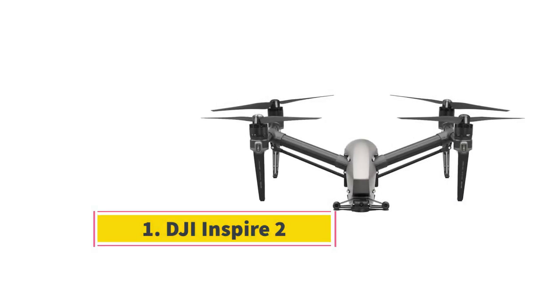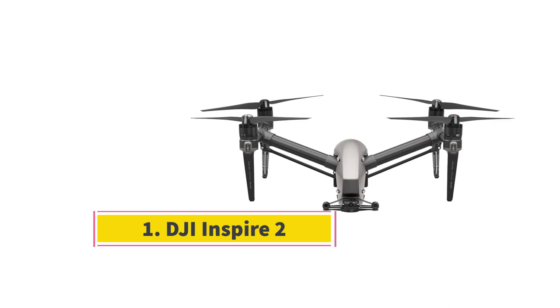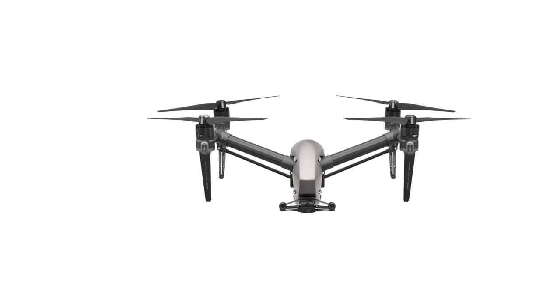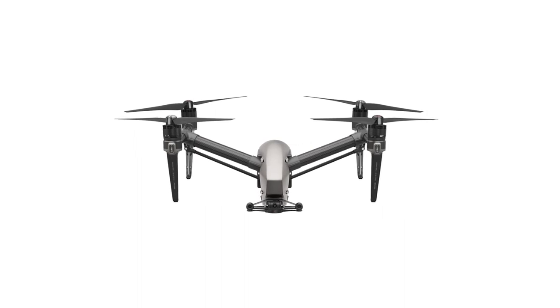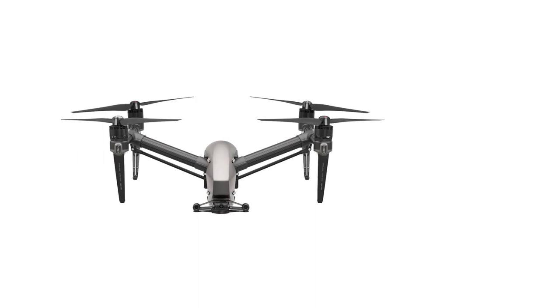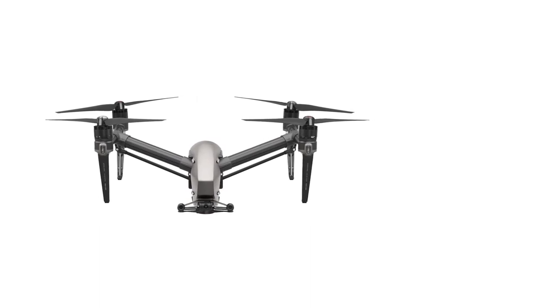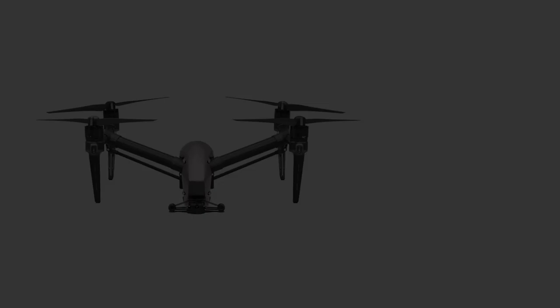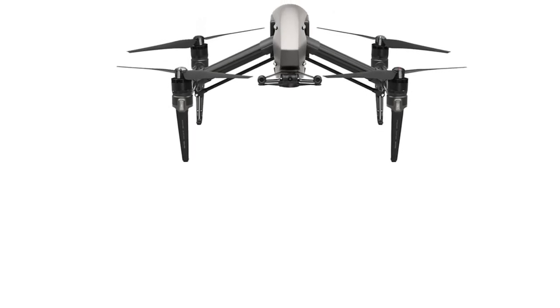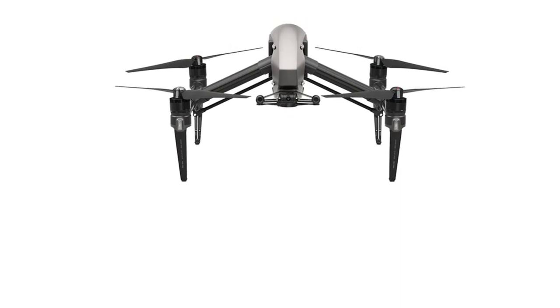Number 1: DJI Inspire 2. The DJI Inspire 2 is an outstanding upgrade of the Inspire 1 that comes with all the advanced features for high-level recording functionality. DJI Inspire 2 used some of the best features from its forerunner, the Inspire 1, to further enhance the drone. One can only complement them with these newly improved features that created a remarkable drone that can dominate the skies.